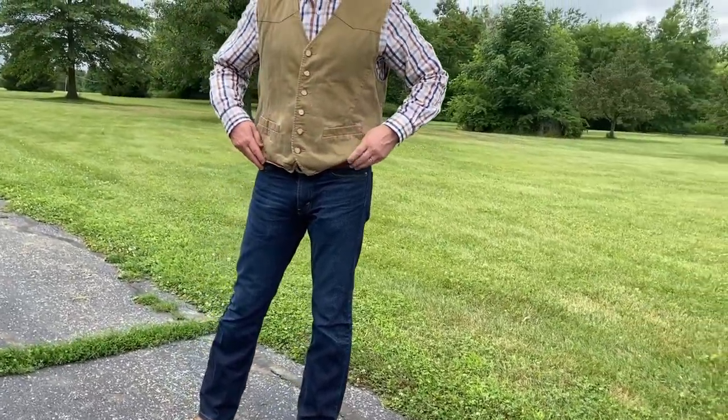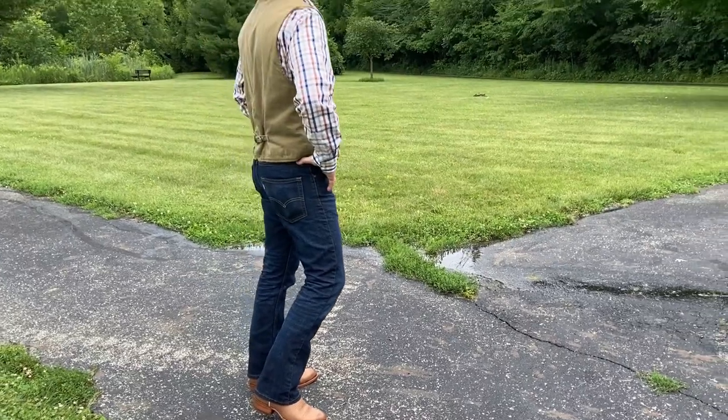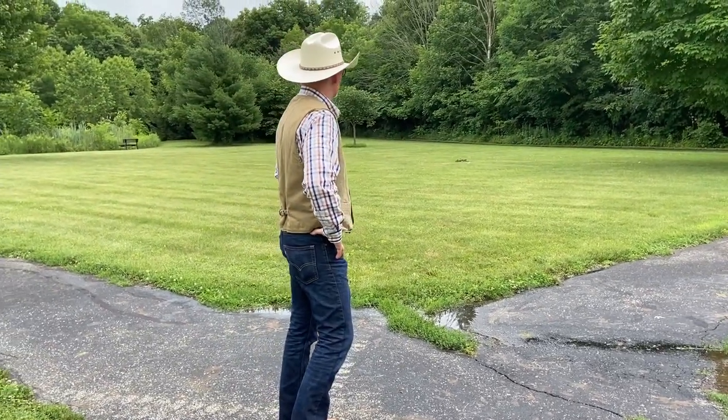Here I definitely wanted to go with more of a western feel — a completely different look when you add the vest. I love this look. This vest is literally decades old by a company called Structure. It's a nice little accent.